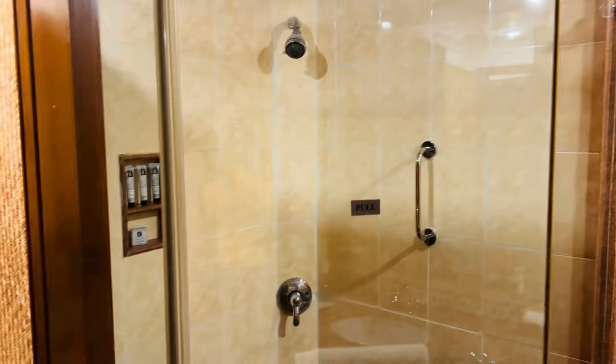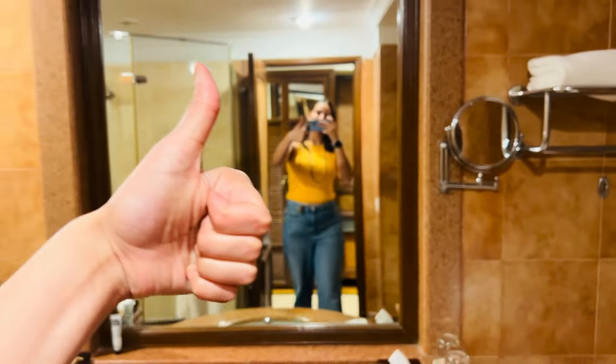This is the washroom, which is very clean and pretty. This is a shower area, a seat area, and this is a bathtub. There is a bathtub in all rooms.